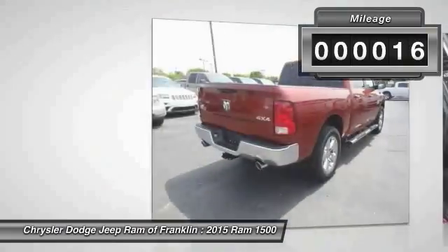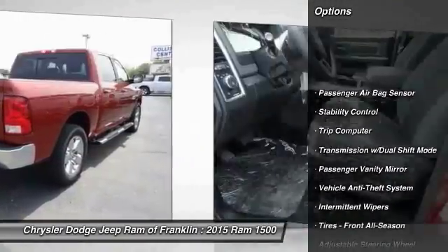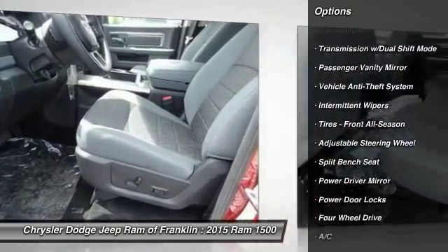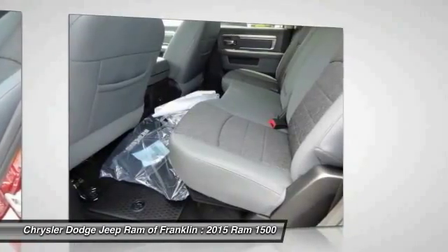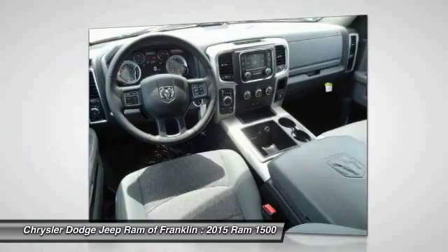This vehicle has less than 100 miles. Here are some of this vehicle's great options: traction control, tow hitch, stability control, four-wheel ABS, air conditioning, driver airbag, power steering, adjustable steering wheel, four-wheel disc brakes, and four-wheel drive.